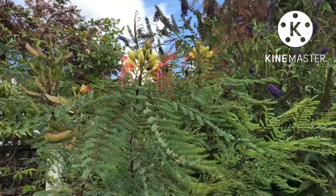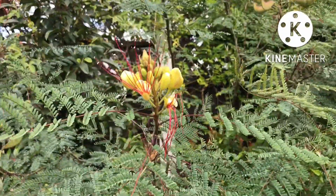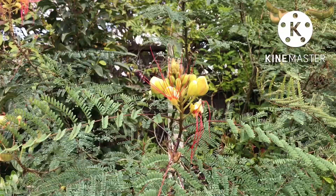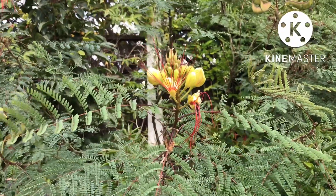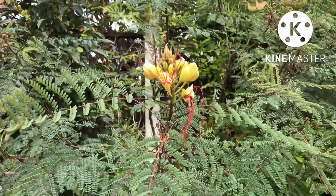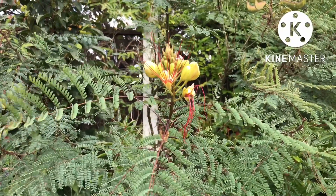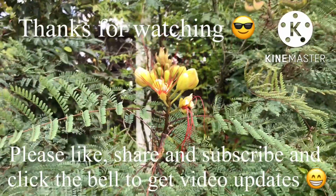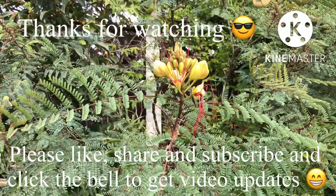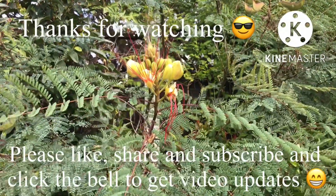So that's Caesalpinia gillesii — I'm not sure how to pronounce it, but I think it's also known as the bird of paradise plant. Thanks for watching this short video. Please give me a thumbs up, share if you think anyone's interested, subscribe to my channel, and click on the bell if you'd like to be updated as new videos come out. Catch you all soon — Brett out for now.